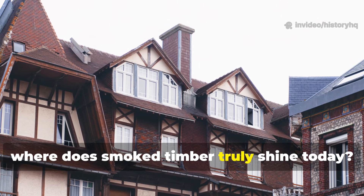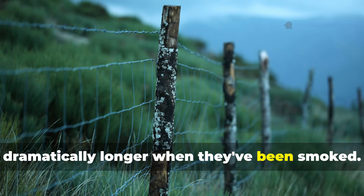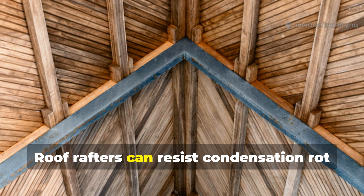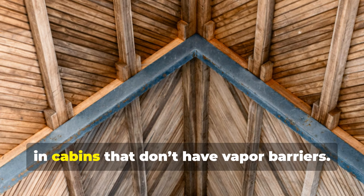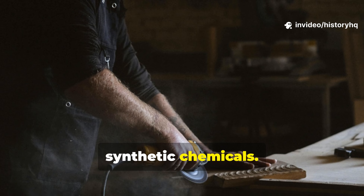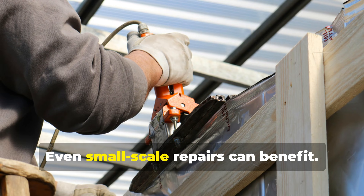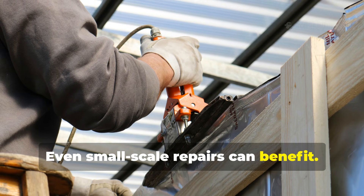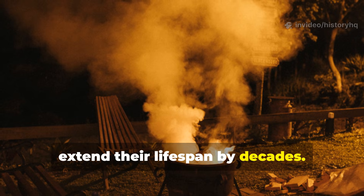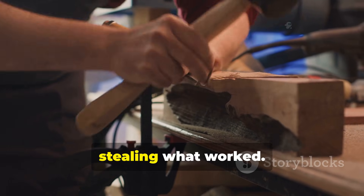Where does smoked timber truly shine today? Fence posts buried in soil last dramatically longer when they've been smoked — fungi and insects struggle to colonize them. Roof rafters can resist condensation rot in cabins without vapour barriers. Tool handles gain durability without synthetic chemicals. Outdoor furniture holds up without peeling finishes. Even small-scale repairs can benefit — smoking replacement beams over a fire pit can extend their lifespan by decades. This isn't about recreating the medieval world; it's about stealing what worked.